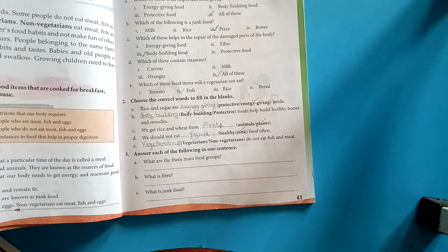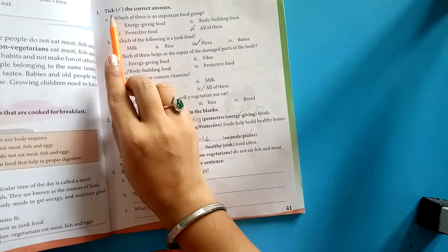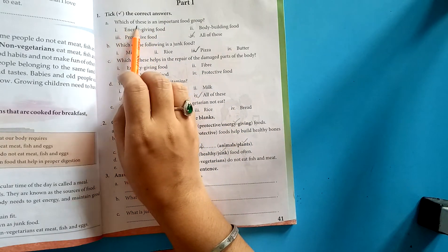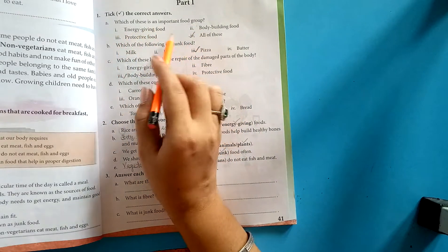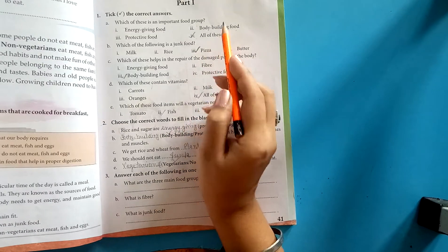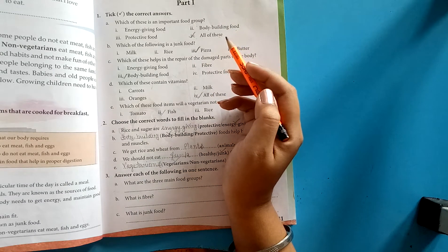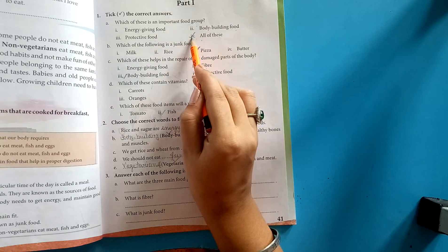Now I will explain the back exercises. The first question is: which of these is an important food group? Options: energy-giving food, body-building food, protective food, and all of these. The correct answer is all of these.